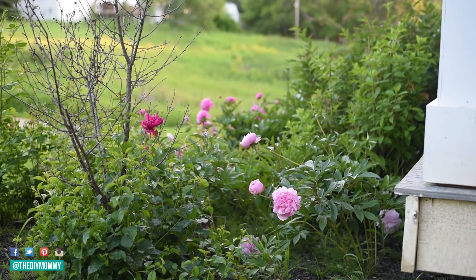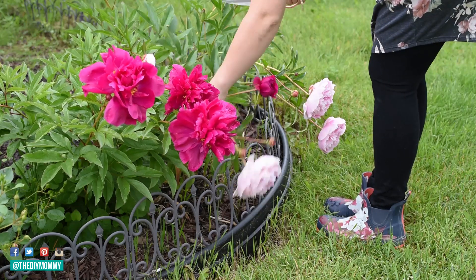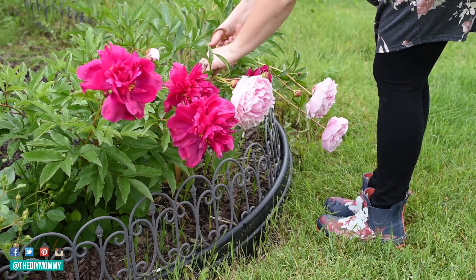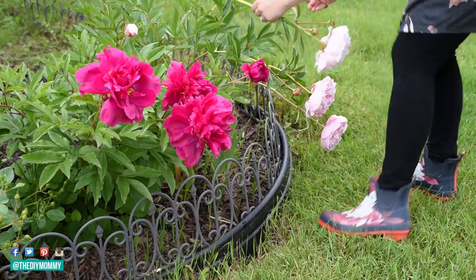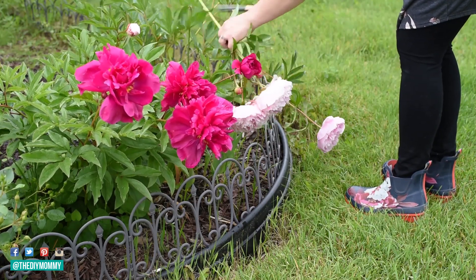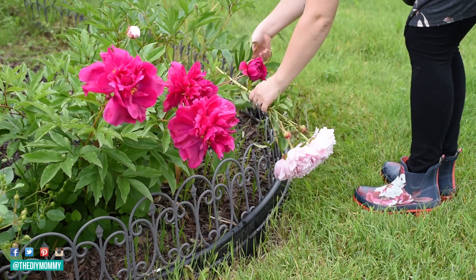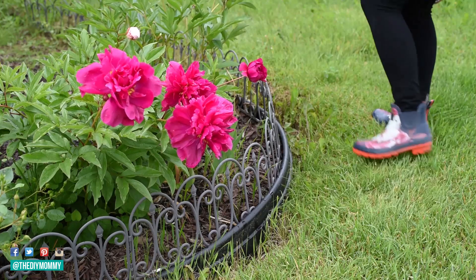I like to leave a lot of them in the garden and then cut a lot of them to bring inside to display because they are absolutely gorgeous — so full and fluffy. Stay tuned to the end of this video; I'm going to show you my most recent flower display inside my breakfast nook with peonies, roses, and some catmint.